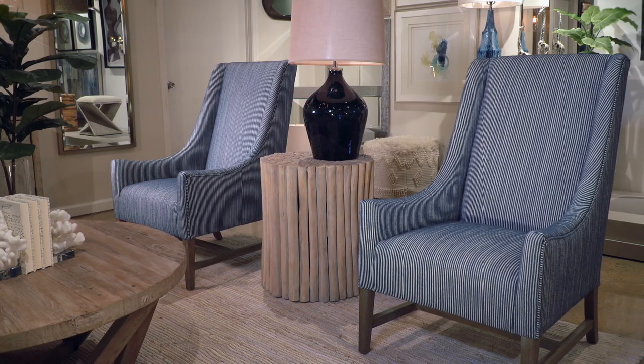The fresh pinstripes in blue and white of this high-back accent chair beckon you to relax.